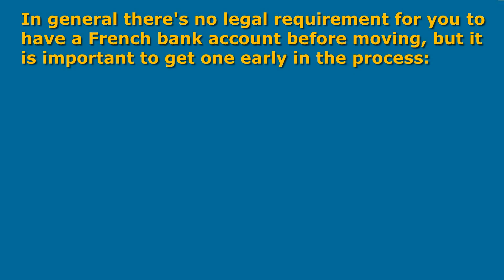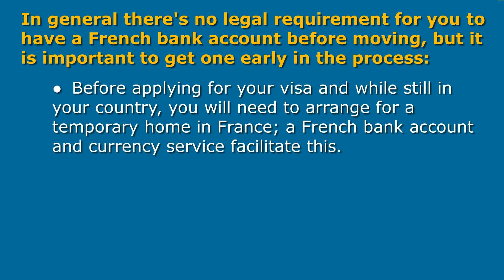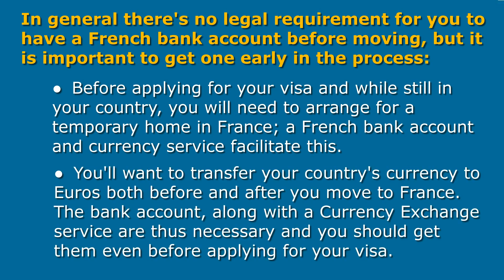Bank Accounts and Cards: It is important to get one early in the process. Before applying for your visa and while still in the US, you will need to arrange for a temporary home in France. A French bank account and currency service facilitate this. You'll want to transfer US dollars to euros both before and after you move to France. The bank account, along with a currency exchange service, are thus necessary and you should get them even before applying for your visa.